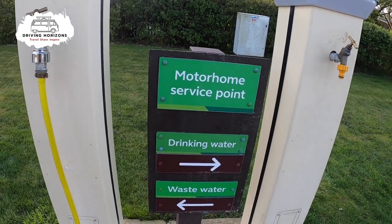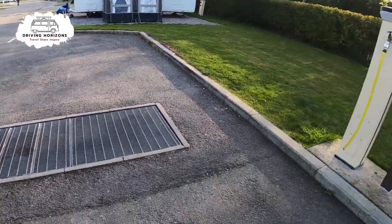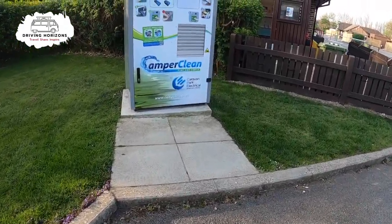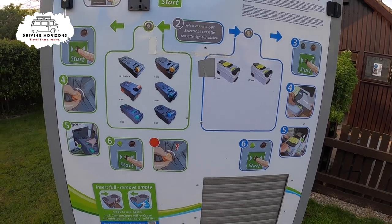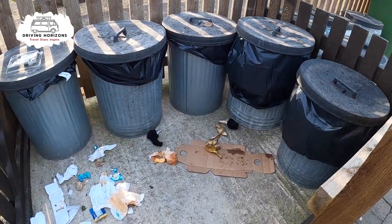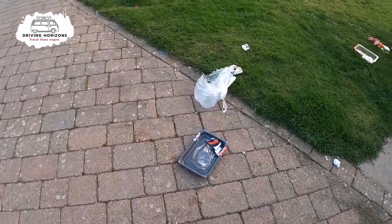There is of course the usual motorhome service area. There is a chemical toilet disposal area near the showers, and if you want to give your loo an extra wash, there's a machine to do it for you. The bin area is kept really tidy, but they are having problems with foxes overnight that they're trying to overcome. This was filmed early, so staff hadn't had a chance to tidy up yet — please don't let this put you off.